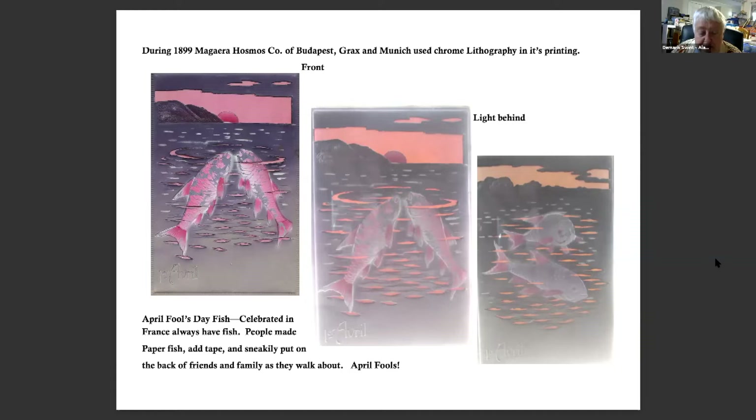During 1899, the Magira Hosmos Company of Budapest, Graz, and Munich used chrome lithography in its printing. These are some April Fool's postcards.